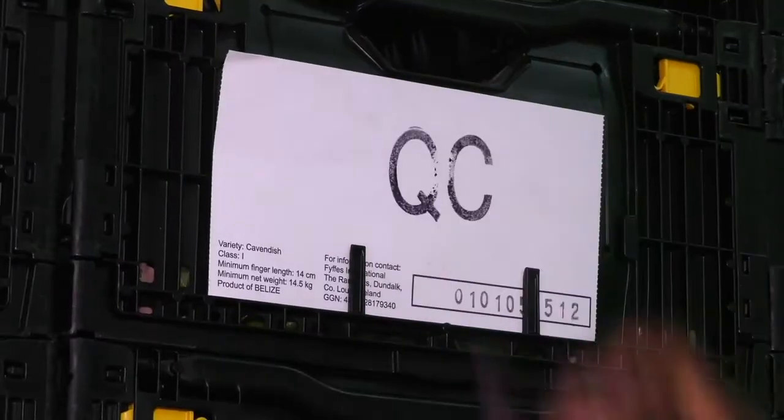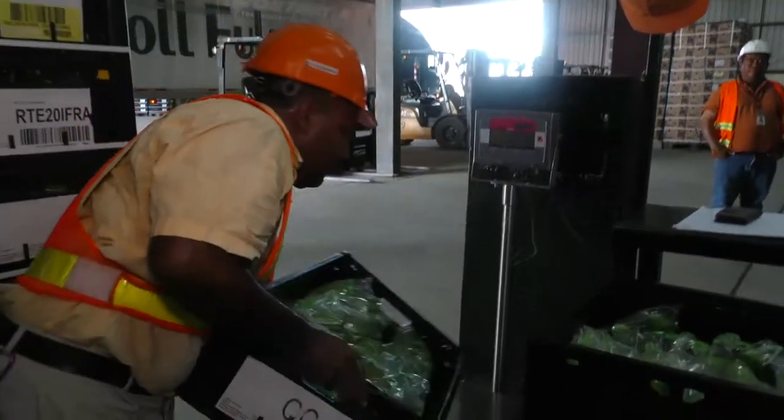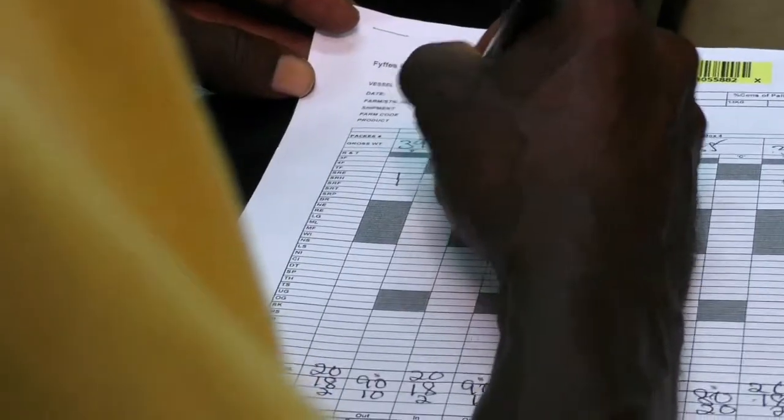the bananas are unloaded and checked again on quality and weight. Only the perfect banana will leave Belize.